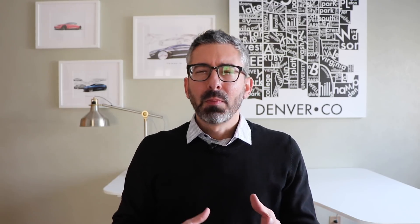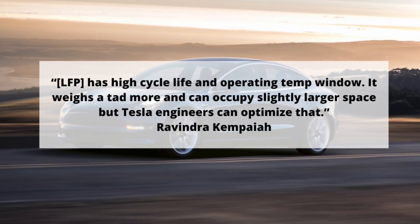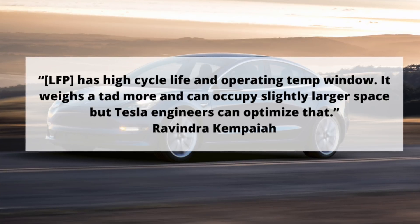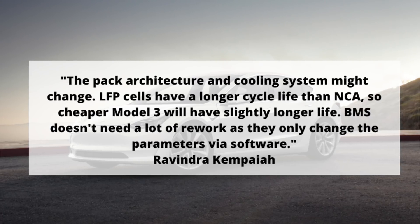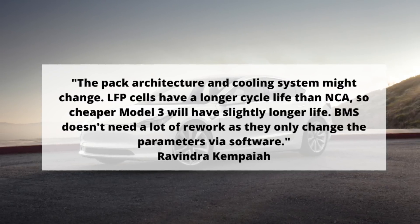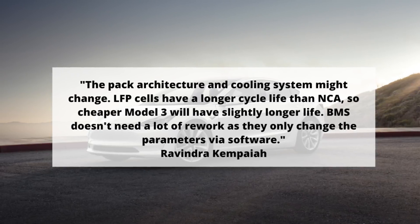I also had a chance to fact-check this with my buddy Ravi, the materials scientist, and he confirmed that this would be possible to do. When I asked him about how this could impact battery longevity, he said it would give it a little bit more cycle life. In terms of the battery management system, there wouldn't really need to be a whole lot done transitioning from the cylindrical to the prismatic cells.